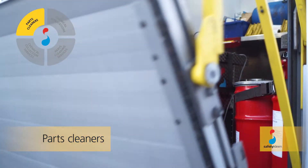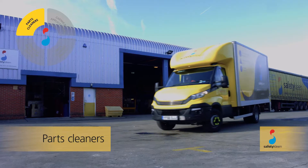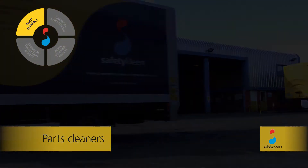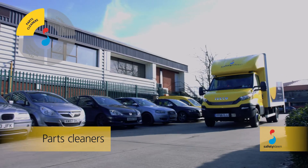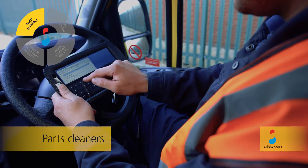SafetyClean's range of parts cleaners are designed and manufactured to exacting standards, ensuring reliability and easy maintenance, whilst delivering market leading performance with the productivity, quality and compliance advantages our customers require.